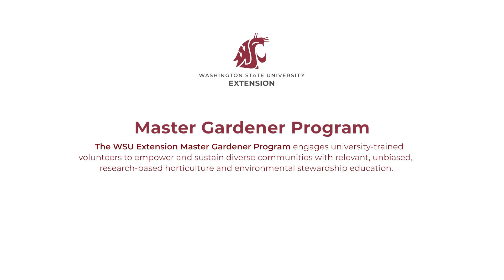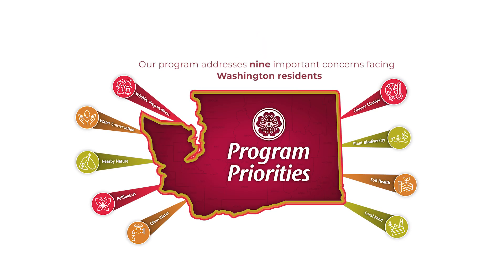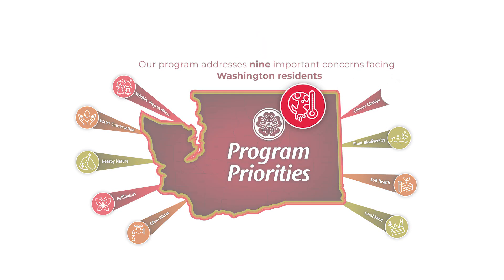The WSU Extension Master Gardener Program empowers and sustains diverse communities with relevant, unbiased, research-based horticulture and environmental stewardship education to address nine important concerns facing Washington residents.